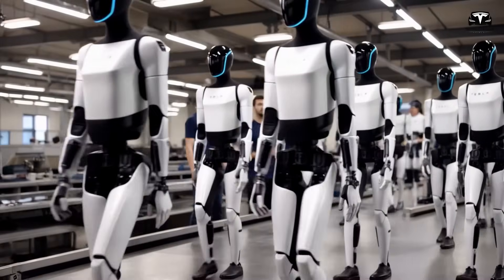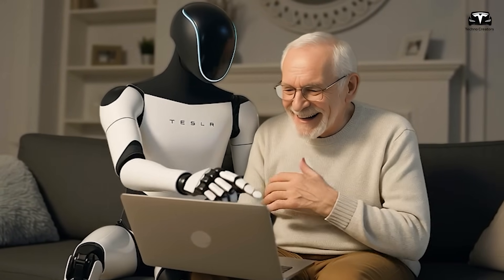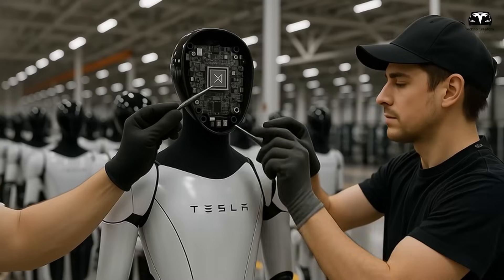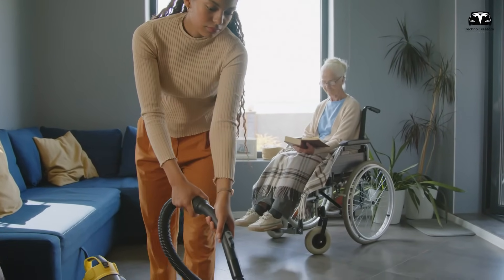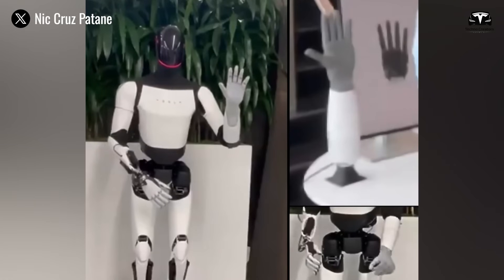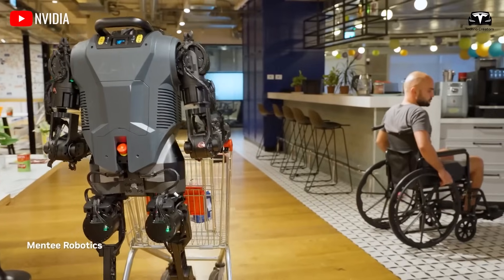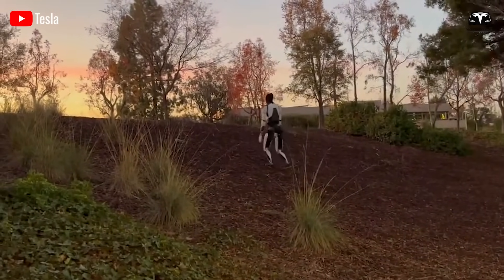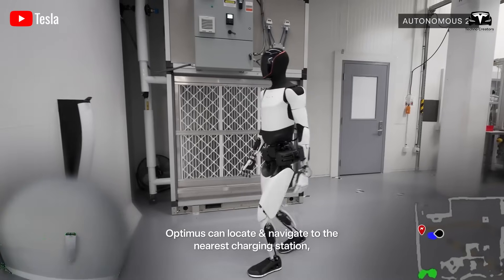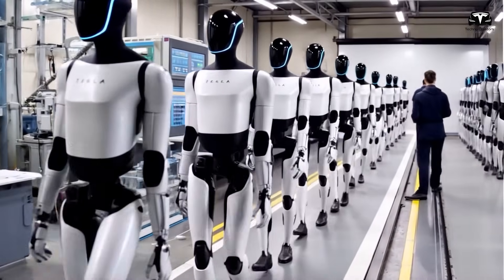Integrating Optimus into healthcare presents challenges. Cybersecurity risks, which impacted 44% of healthcare organizations in 2024, require software error rates below 0.008%. The robot's lack of emotional intelligence is a concern, with 70% of patients preferring human interaction for emotional care. Regulatory compliance, met by only 28% of robotic systems, is critical. Additionally, 27% of nurses fear job displacement. Production delays, driven by a 10% overheating rate in joints and battery limitations, have pushed full production to Q2 2026, with only 400 units built against a 6,000-unit target.